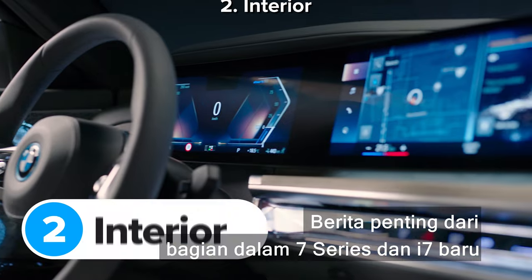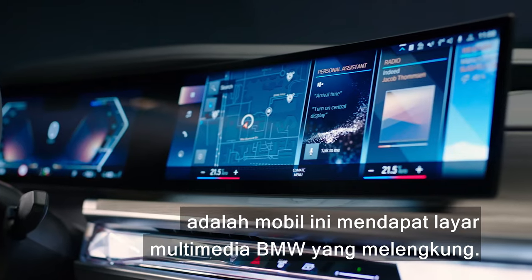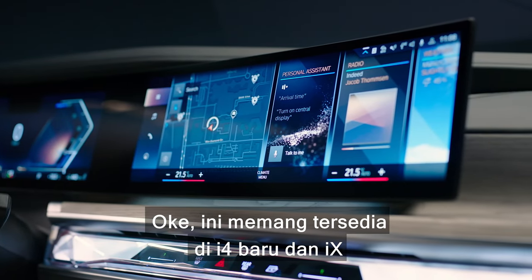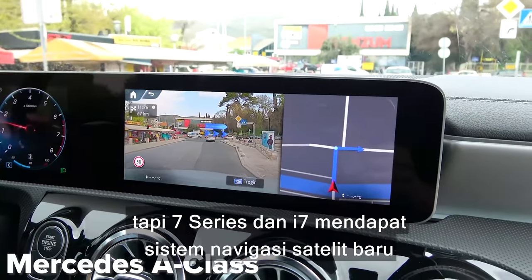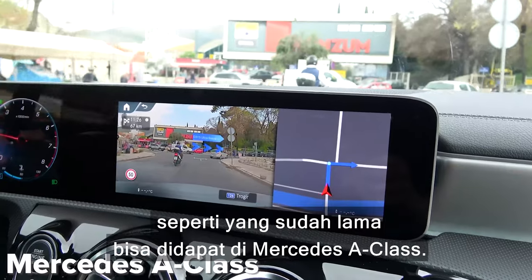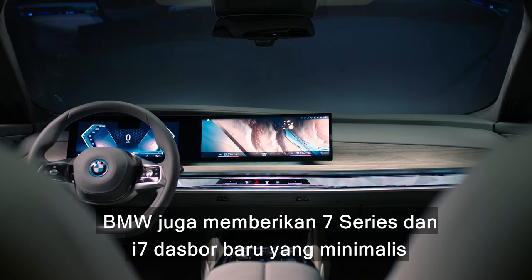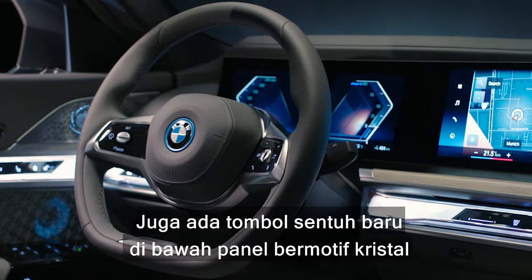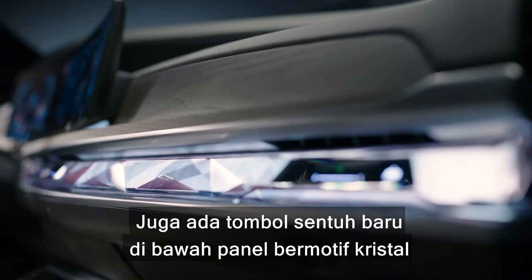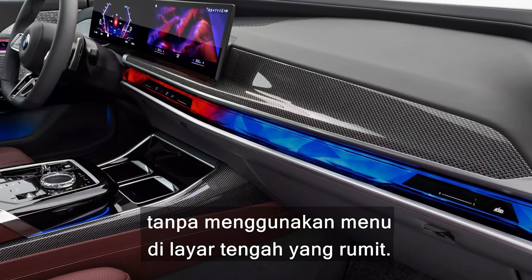The big news on the inside of the 7 Series and i7 is that the cars get BMW's curved widescreen infotainment system. The 7 Series and i7 also get a new augmented reality satellite navigation system, like you've been able to get in the Mercedes A-Class for quite some time. BMW has also given the 7 Series and i7 a new minimalist dashboard with hidden air vents and a neat two-spoke steering wheel with a flat base. There are also some new touch-sensitive buttons under the crystal effect panels on the dashboard and doors.